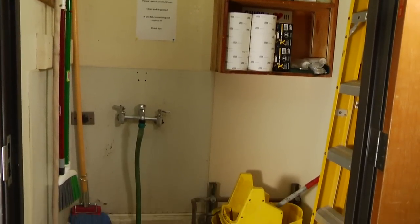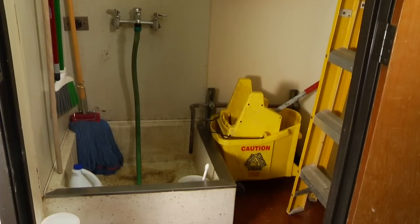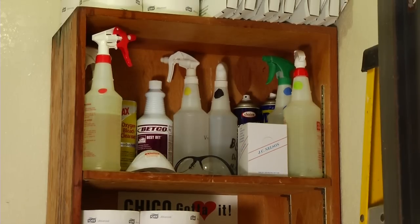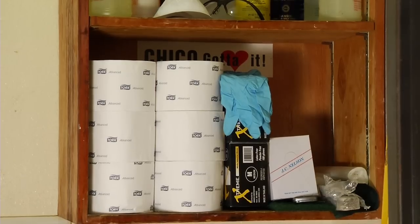First in the safety arsenal is your personal protection equipment. These are things you'll wear that will help you clean safely and stay clear of problems with chemicals and other things you'll encounter while cleaning.